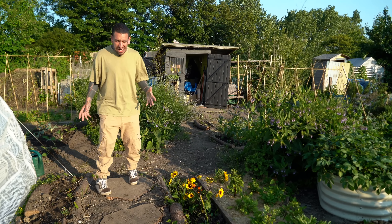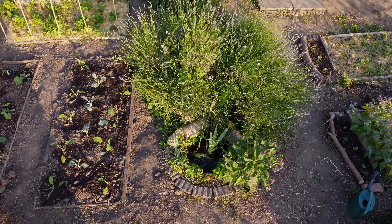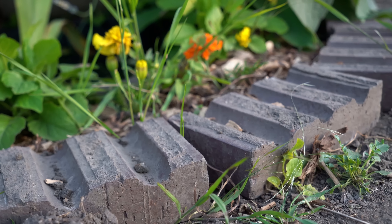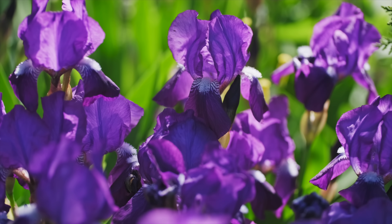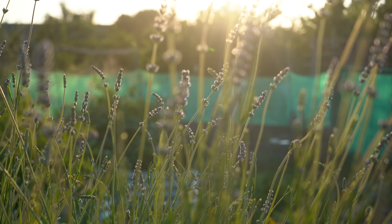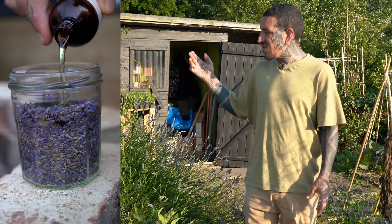Behind me we have the centerpiece of this whole plot of land, which is the pond. That was extremely easy to make — we used an old oak barrel set into the ground, topped up with water, and added a few features like bricks, aquatic plants like duckweed, iris that were already here but can be transplanted into water, and a small solar powered pump. Alongside it is a massive lavender plant that was already here; when it's in full flower it's an absolute show-stopper. You can use the flowers to make oil and tinctures.